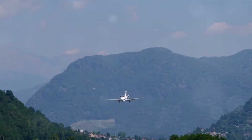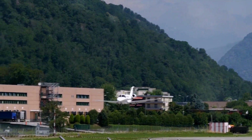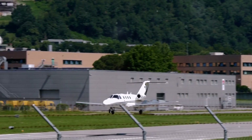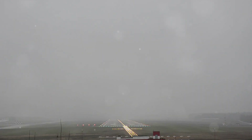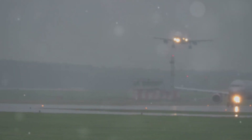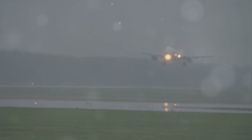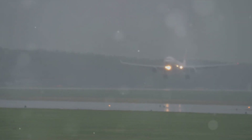A firm landing is an intentional maneuver designed to bring the aircraft onto the runway swiftly. Why would a pilot opt for a firm landing? The answer lies in the conditions. In poor weather, for example, when visibility is low or the runway is slippery, a firm landing ensures the aircraft touches down exactly where the pilot intends. Similarly, on short runways, a firm landing helps maximize the available space for deceleration. These firm landings are entirely within the aircraft's design limitations.